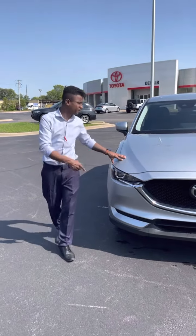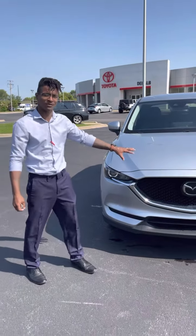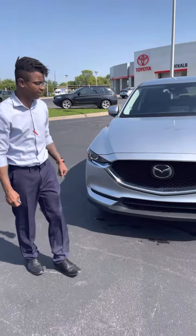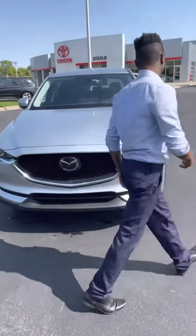Hi, my name is Terrell and I work here at Brian Venus Toyota. I wanted to give you a quick rundown about the CX-5 Grand Touring that we have on our lot.